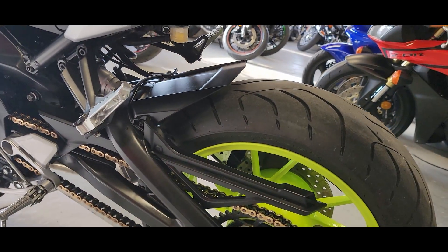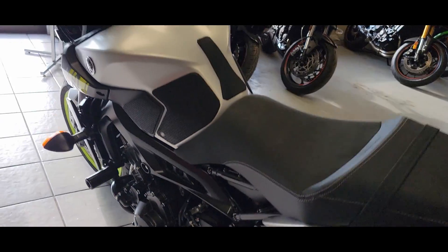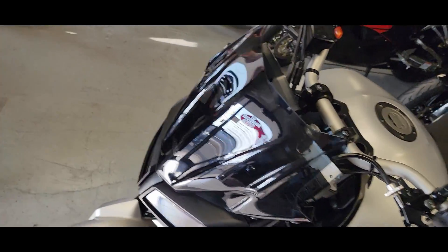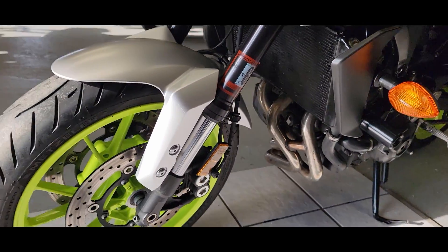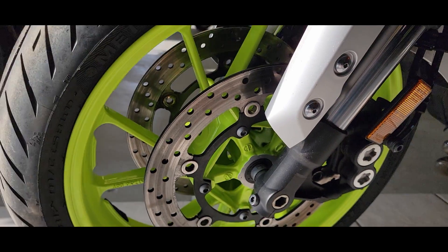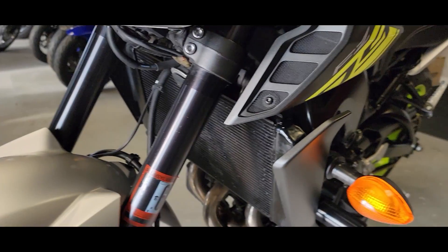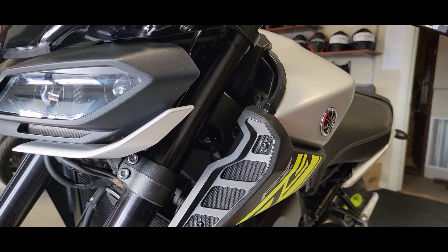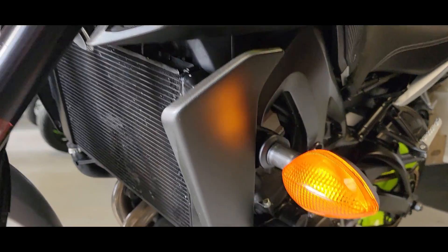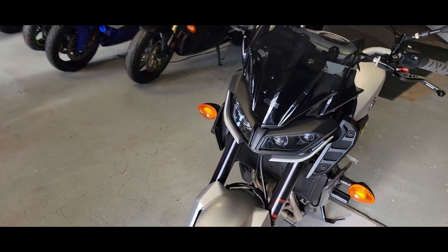It's a super fun bike to ride. Beginners — probably not for you. It's the FZ09, it's a bigger motor, a 900cc motor. You're looking at something with some power. If you're somebody that's a beginner, they do make an FZ07, and that's a much better fit for somebody looking to get into something like this but doesn't want or need all that power.